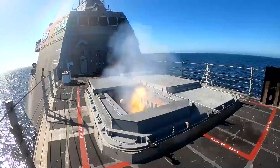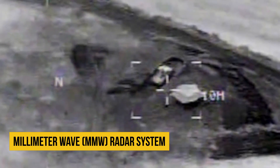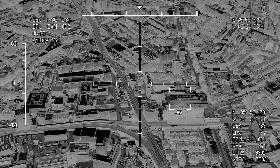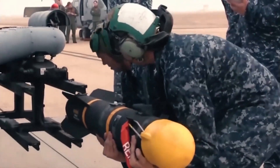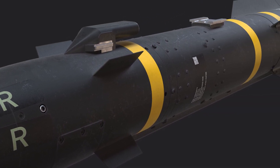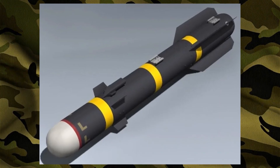The AGM-114L Longbow is the other Hellfire missile currently in use. It replaces the laser guidance system with the millimeter wave, or MMW, radar system, enabling the missile to perform with high accuracy at distances beyond line of sight or in conditions that could impair the effectiveness of laser guidance, like bad weather or heavy smoke. The Longbow is the main anti-tank armament system for the Apache, although the Army and Marine Corps prefer more Hellfire Romeo general-purpose missiles in their arsenals. Even so, the Longbow missile's production ceased in 2005, despite its proven effectiveness.